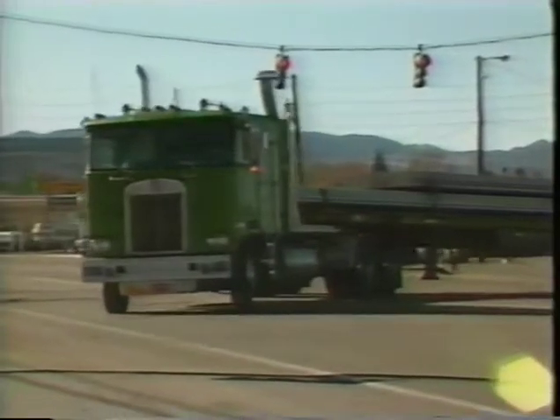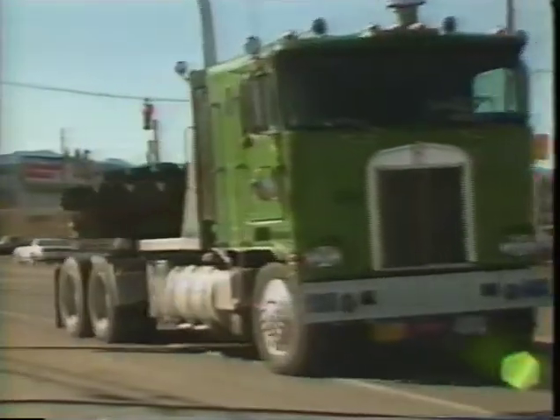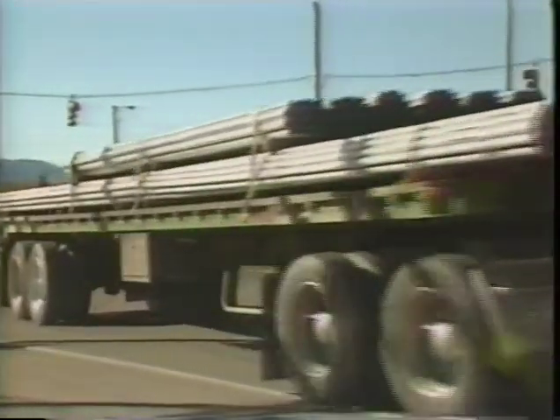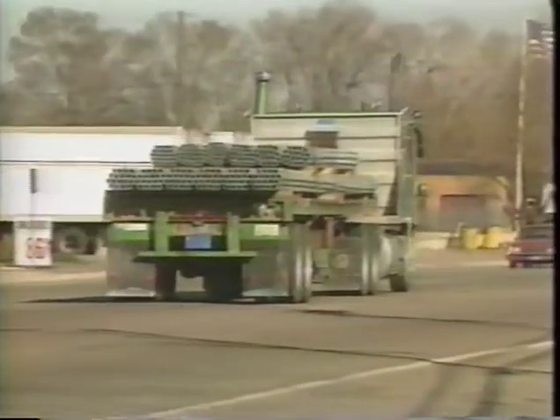A big truck is an impressive sight and also a demonstration of the principle of distribution of forces. By distributing its weight among 18 wheels, the truck doesn't overload any one of them.